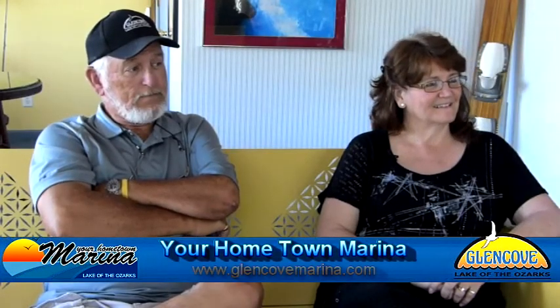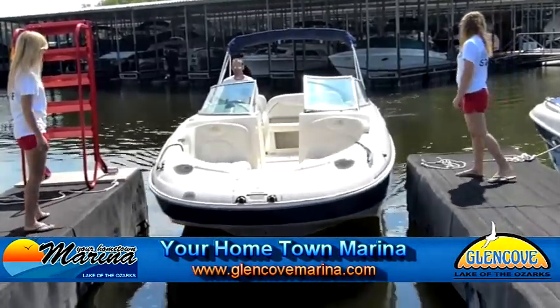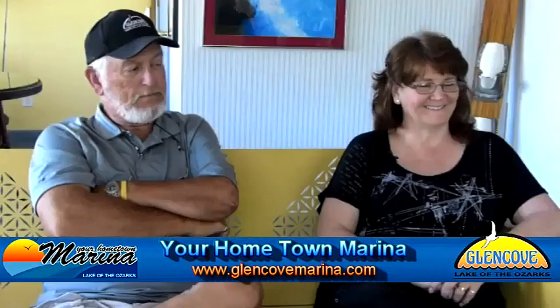I'm your host Debra Wolfe and we're coming to you from Glencoe Marina at the beautiful Lake of the Ozarks. I'm joined by Glencoe owner Sherry Jackson and Captain Steve Lennons. Today we're going to talk about some vital items that you don't want to leave the dock without, and then we're going to teach you how to come back into the dock without damage to your boat or your ego.